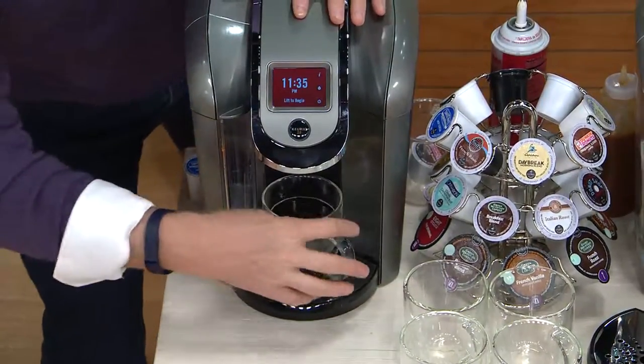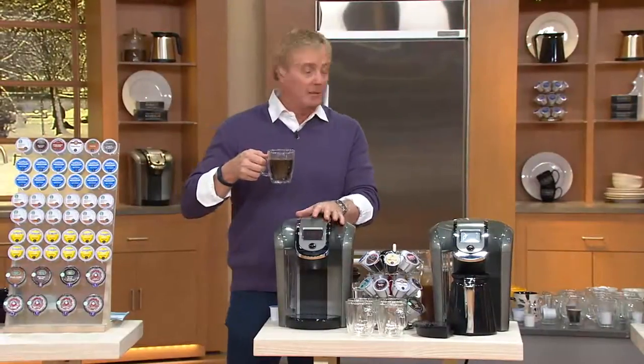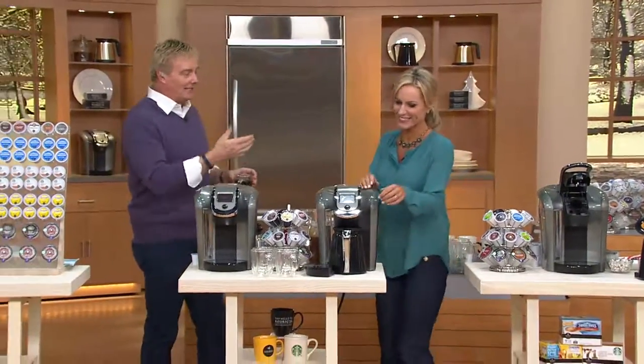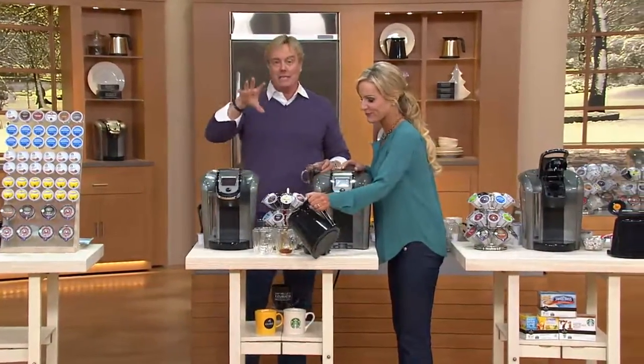And here is our today's special value. We have the newly redesigned Keurig 2.0. Melissa Epps is joining us for the next 25 minutes. We kicked off at midnight, an incredible day. We had an hour earlier and now here is the final look.